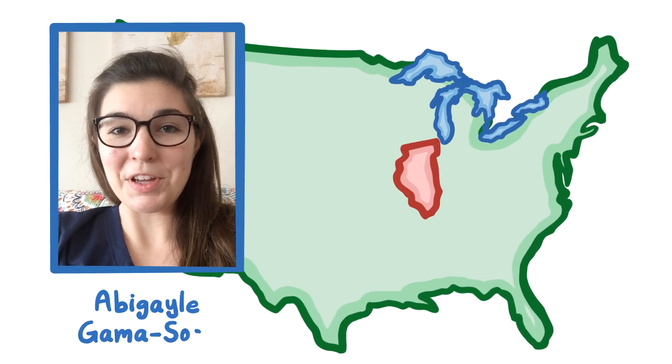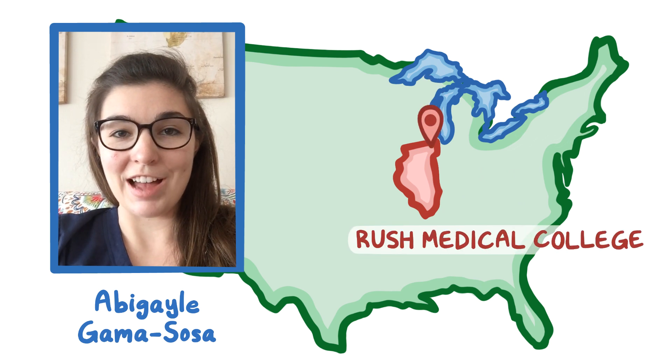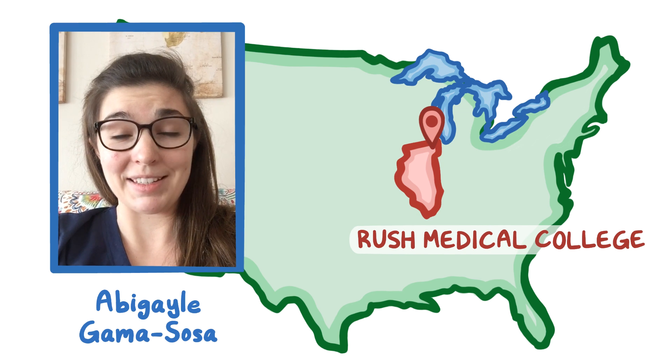Hi, I'm Abigail Gamasosa from Rush Medical College in Chicago, and this video is about why I love using Osmosis for my studies.